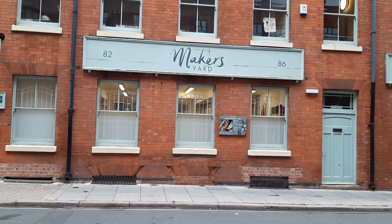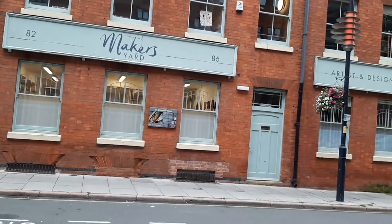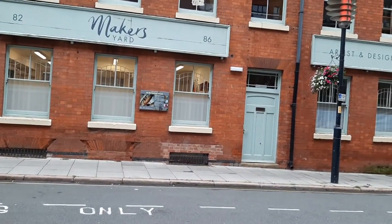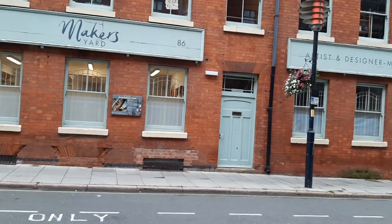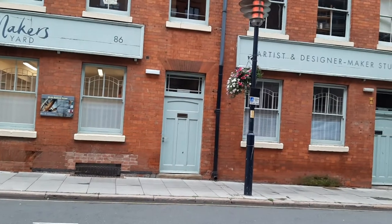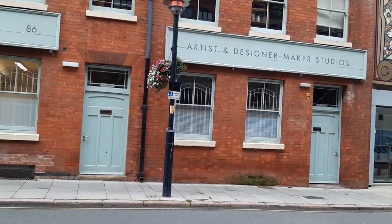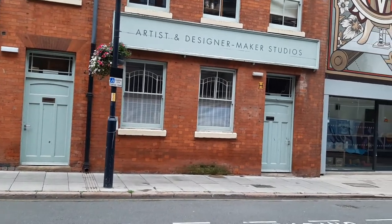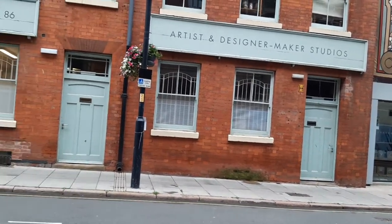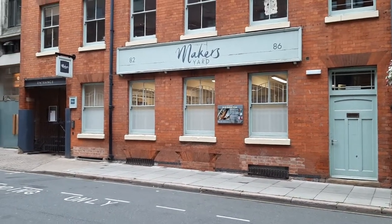The historical significance of the buildings was recognised in 2006 when they were awarded Grade 2 listing by English Heritage. In 2012, Leicester City Council regenerated the site in partnership with Maber Architects and builders Morgan Sindall. It opened as Makers Yard Studios for artists and designer makers in 2013. Twenty creatives in ten studios continue the tradition of making on this site.